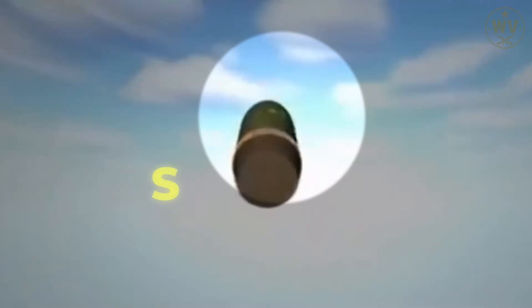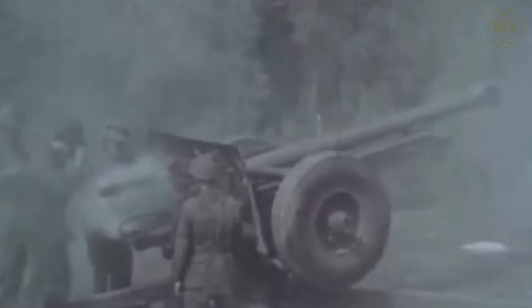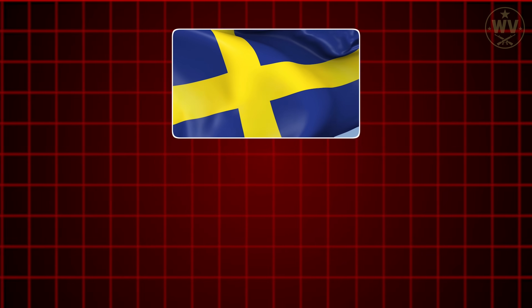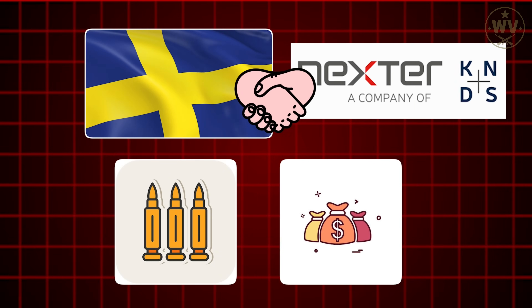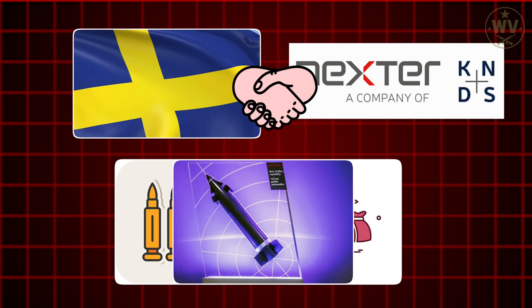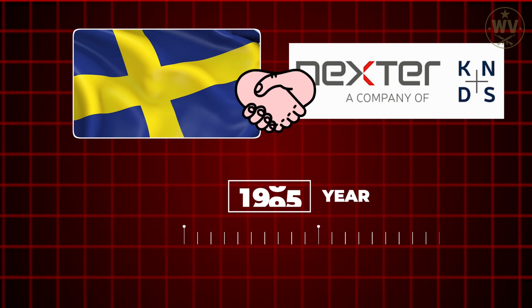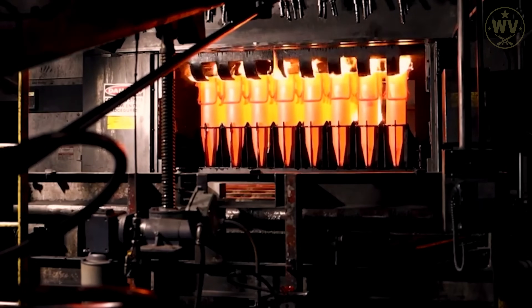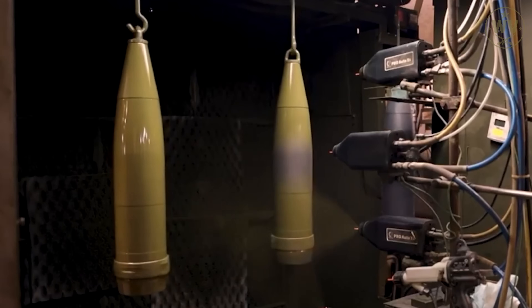The story of BONUS starts way back in the 1980s, when Sweden's legendary arms maker Bofors decided it was tired of traditional artillery doing the same old 'lob a big explosion and hope it hits something' routine. Swedes don't like wasting ammo or money, so they teamed up with French company Nexter to design a smarter shell. The partnership was formalized in 1993, production kicked off in 1998, and by the early 2000s, BONUS was rolling out of factories ready to rewrite the rules of artillery.